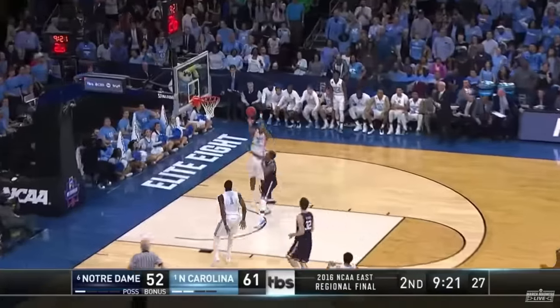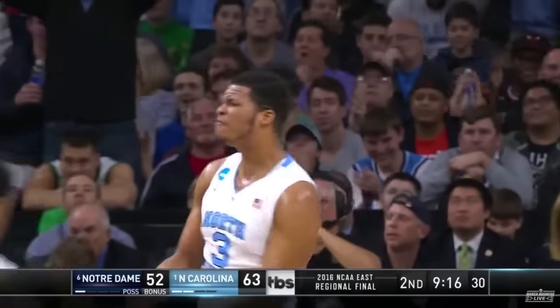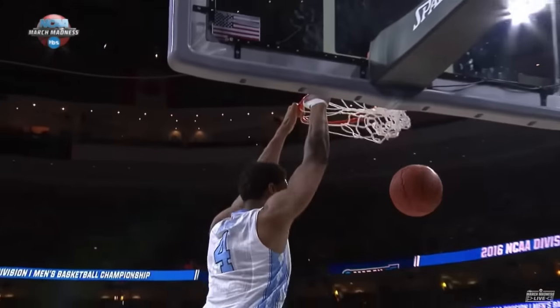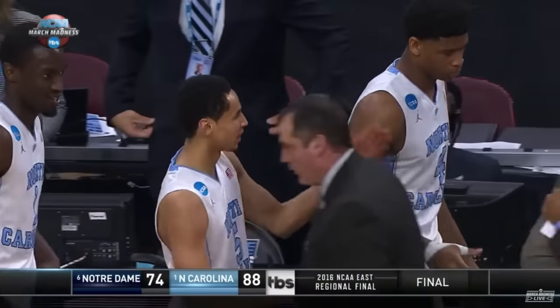Pinson up top — oh! Throw it down. Isaiah Hicks running the floor. Theo Pinson doing a nice job putting it way up high. And the Carolina Tar Heels are moving on to the Final Four in Houston!